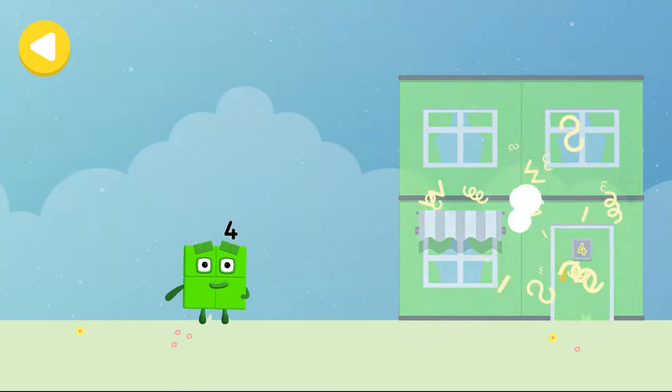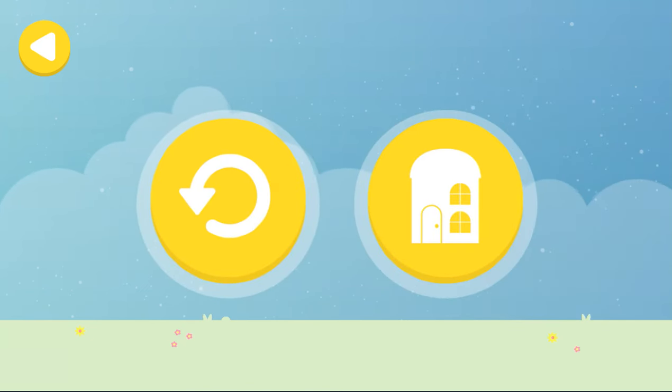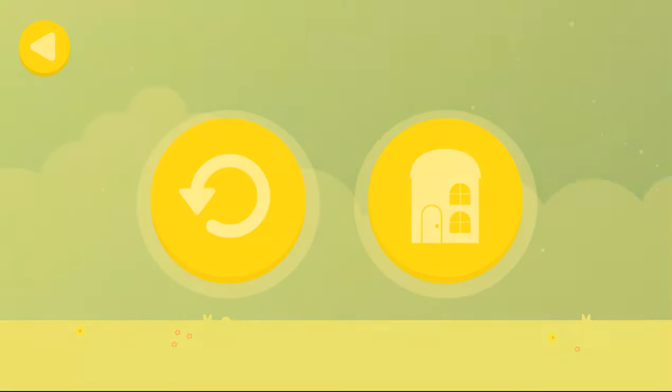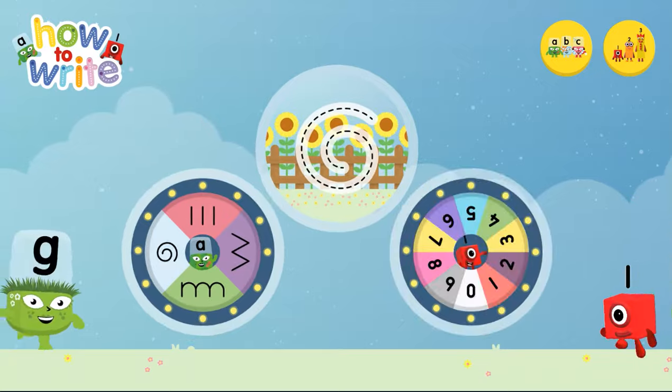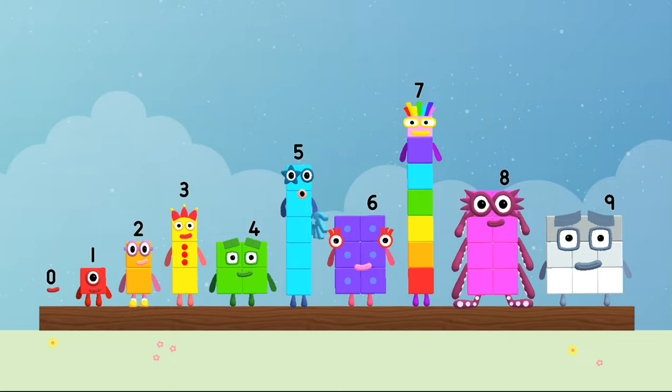Drag one of the number block's favourite things onto their home. Hooray. You helped this number block go back home. Alphablocks and number blocks. Five. Hello.